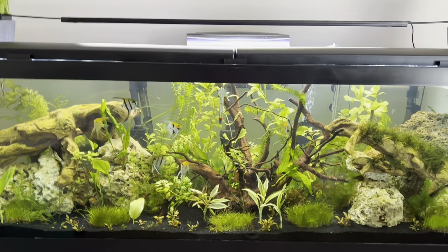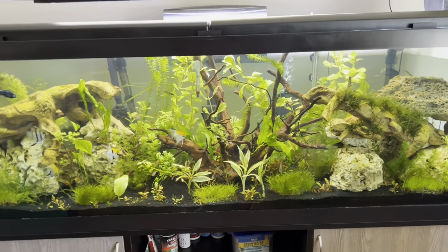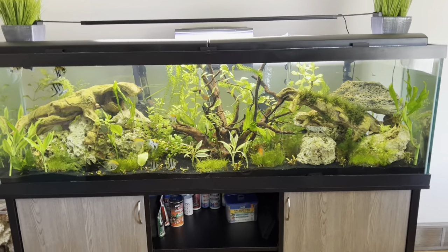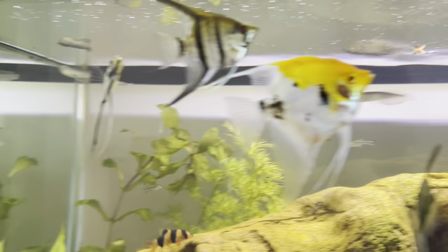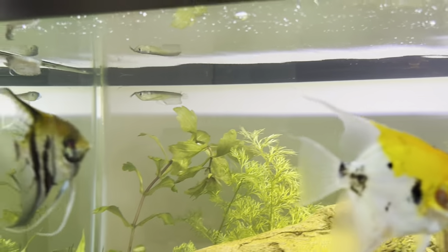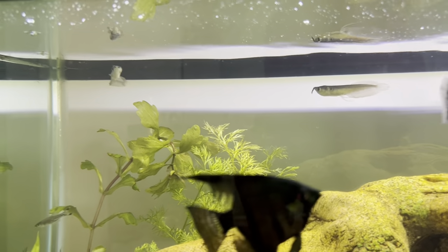So yesterday I went tank shopping — yes, another tank — but while I was out I stopped by all kinds of pet stores looking for what I needed. Then lo and behold, walking by the fish section, there they were: two silver arowanas. I was like, holy cow, they got some! I ended up grabbing those two guys. They were actually pretty cheap — I expected them to be a little more but they weren't bad at all.